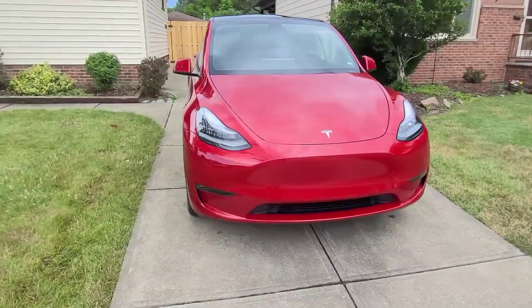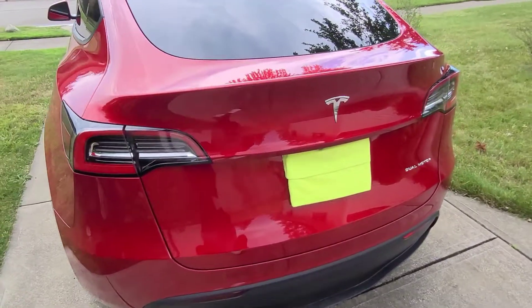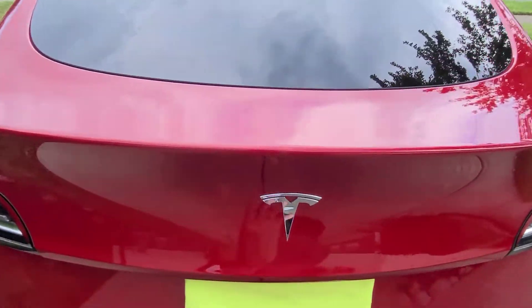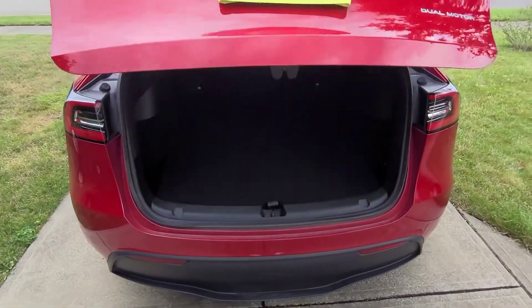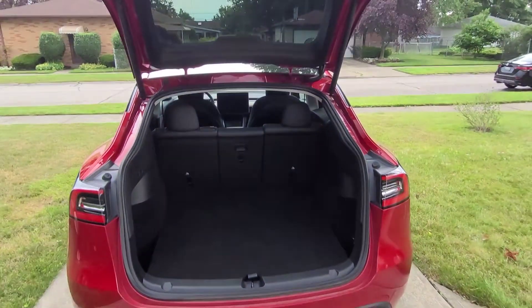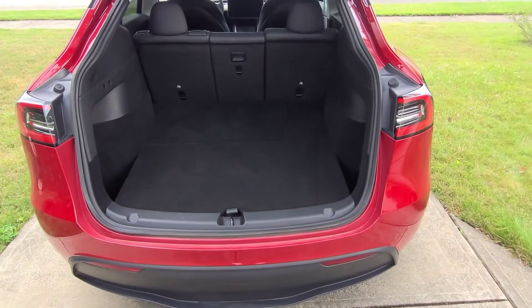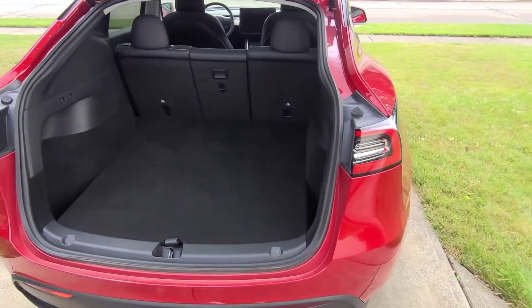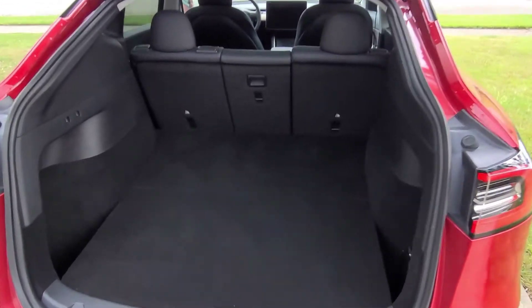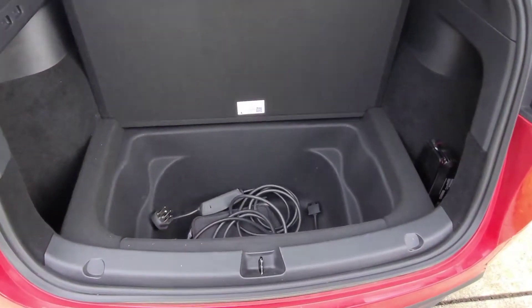This is the all-new 2021 Tesla Model Y. I really like that the rear of the vehicle now has that power liftgate, so the hatch comes right up. There's plenty of space back here. I know they have a seven-seat version, but I'm not sure I'd want to put seven people in this. It's a nice hatchback with a good-sized storage spot for most of your stuff.